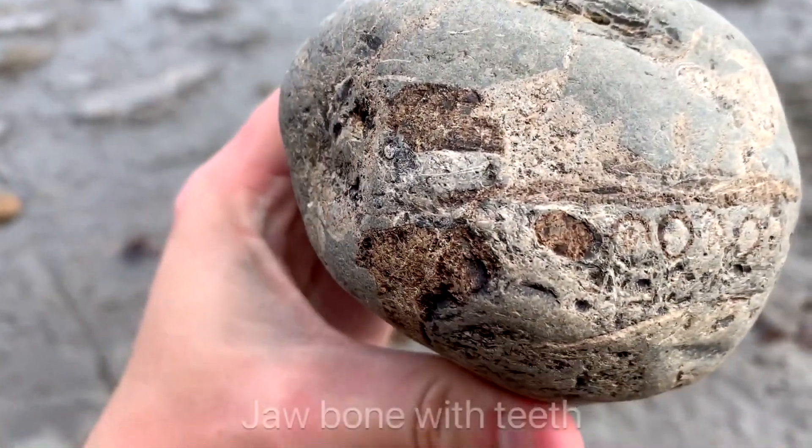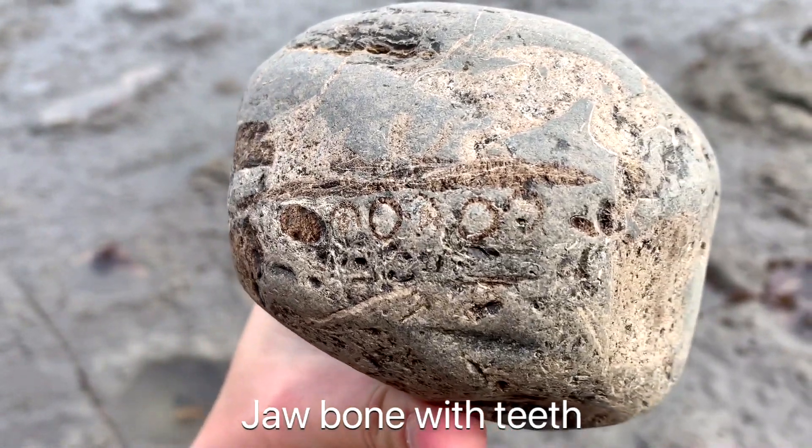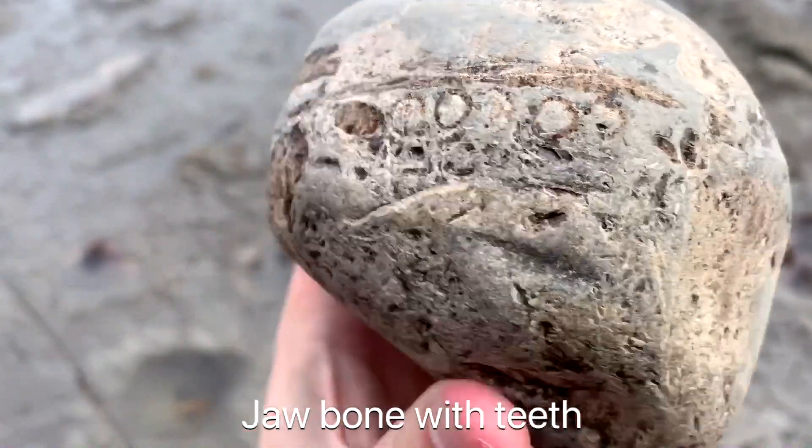Another really exciting piece that I'm looking forward to getting back is this ichthyosaur jawbone with lots of teeth poking out.